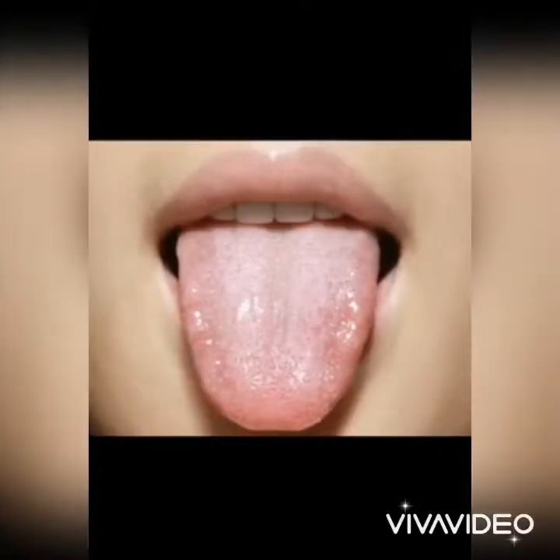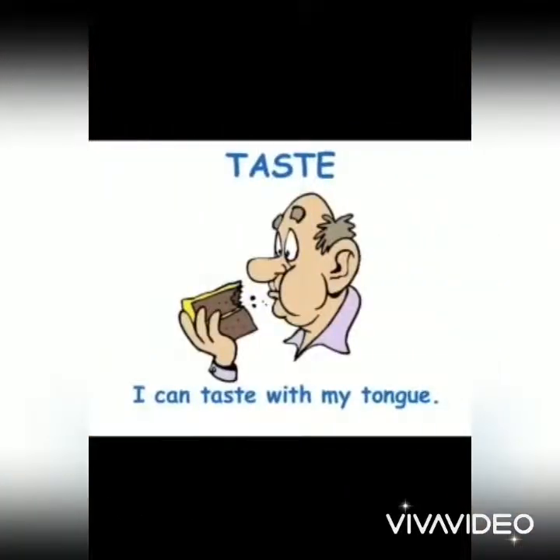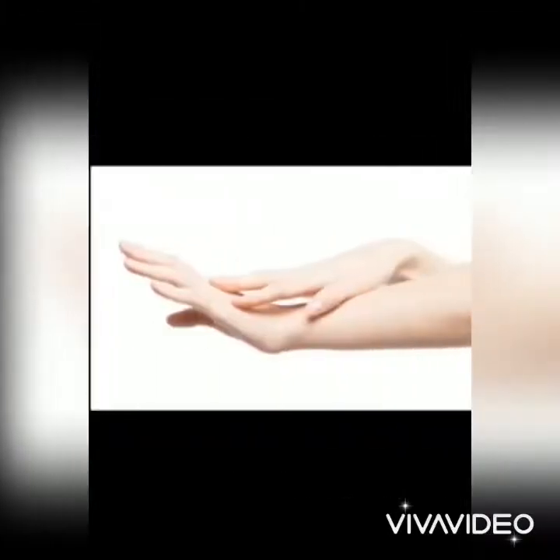Next one is tongue. We taste things with our tongue. We can taste sweet, salty, sour, bitter, and spicy things with the help of our tongue.